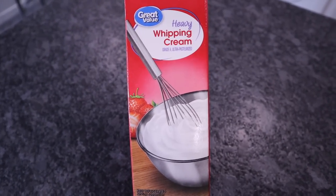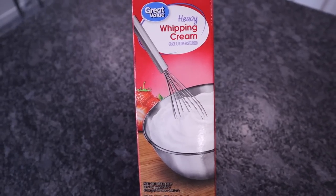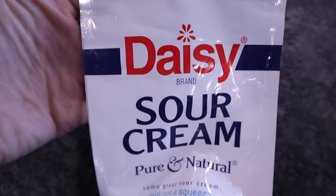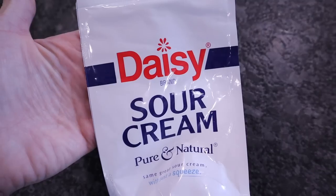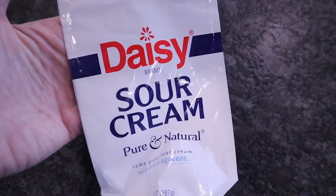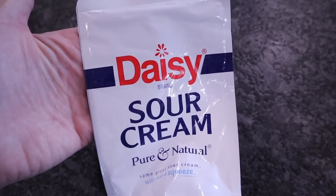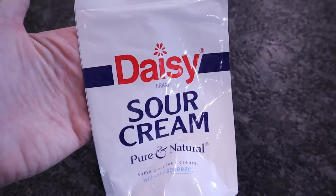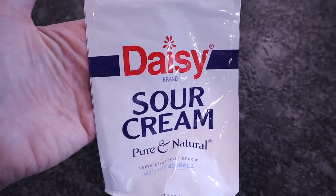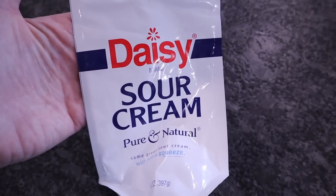Sour cream — I'm almost out. We add sour cream to everything. I like to have this on hand to make my own ranch, my own dips and sauces. Sour cream is a huge staple. I probably use this every day if not every other day.